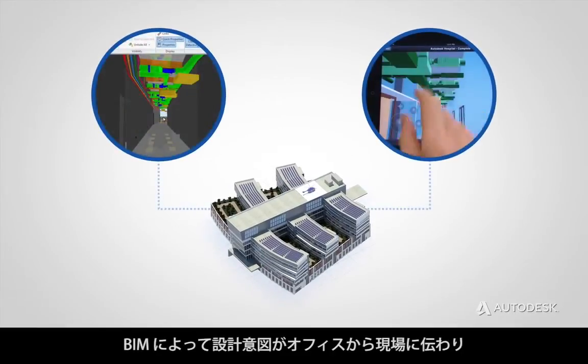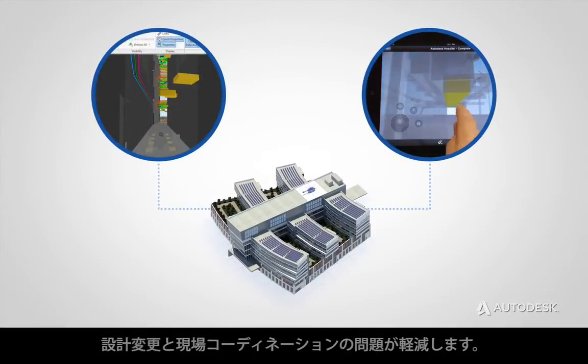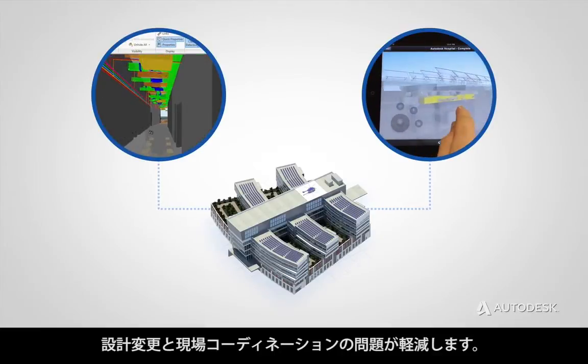BIM helps to convey design intent from the office to the field, reducing change orders and field coordination problems.